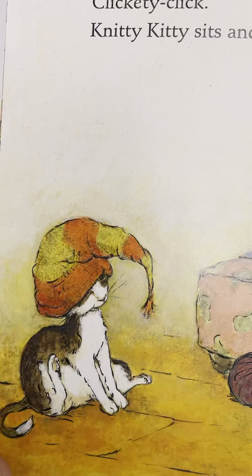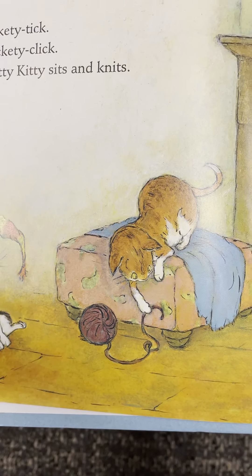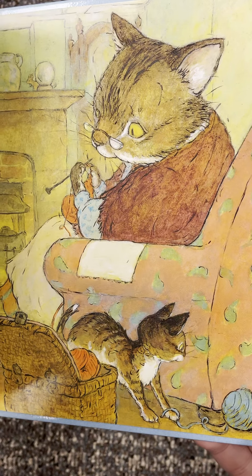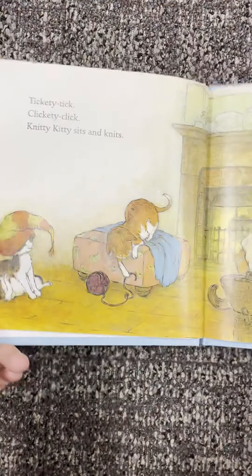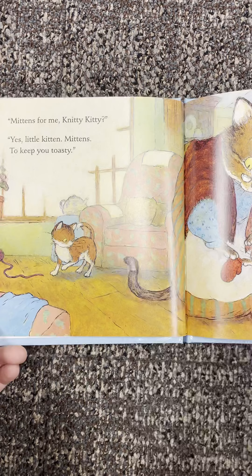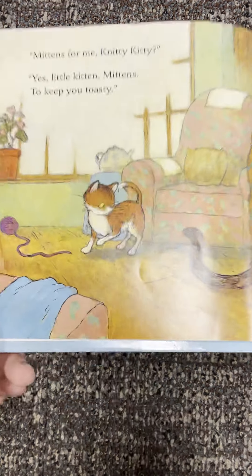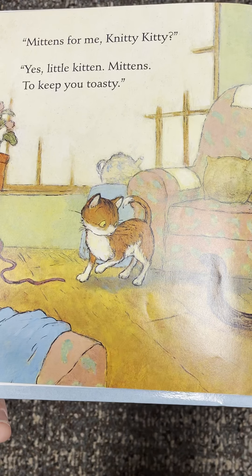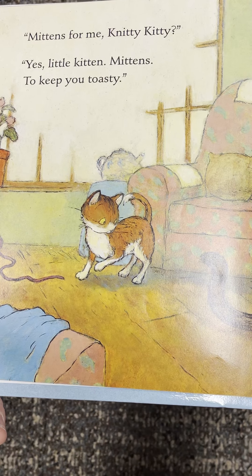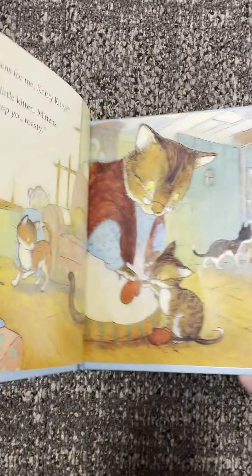There are some kitties playing with the yarn. A hat for me, Knitty Kitty? Yes, little kitten — a hat to keep you cozy. She was knitting a hat! Tickety tick, clickety click — Knitty Kitty sits and knits. There's the kitty with the hat and a kitty playing with yarn. And there she is at it again — what do you think she's making? Mittens for me, Knitty Kitty? Yes, little kitten — mittens to keep you toasty.